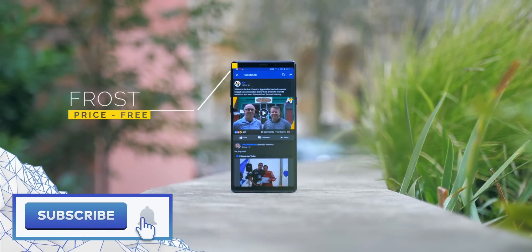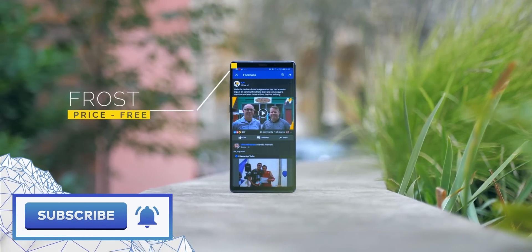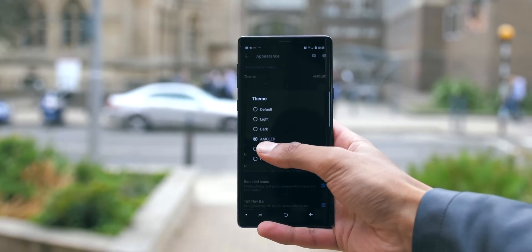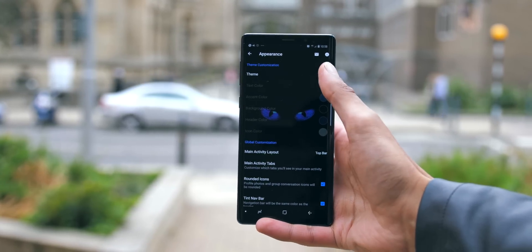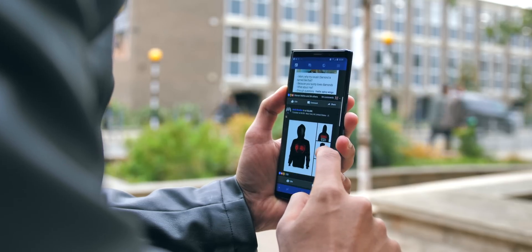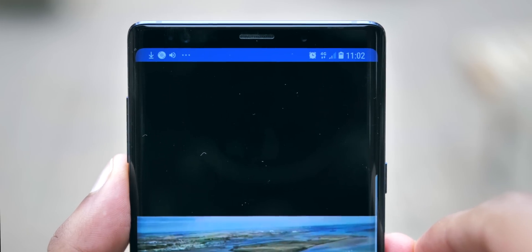Frost is a really interesting new way to use Facebook. As you can see, I've got a dark mode running on the phone now, but really that's only scratching the surface of the customisation on offer here. The app also automatically removes irrelevant and sponsored posts, and allows you to download videos directly.